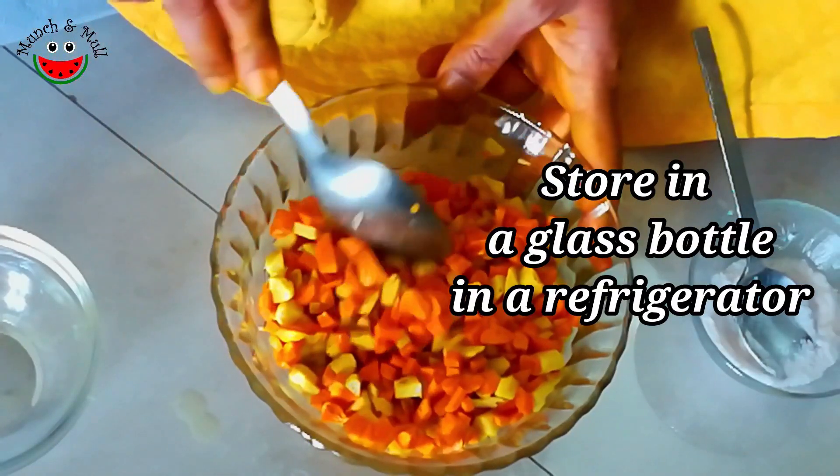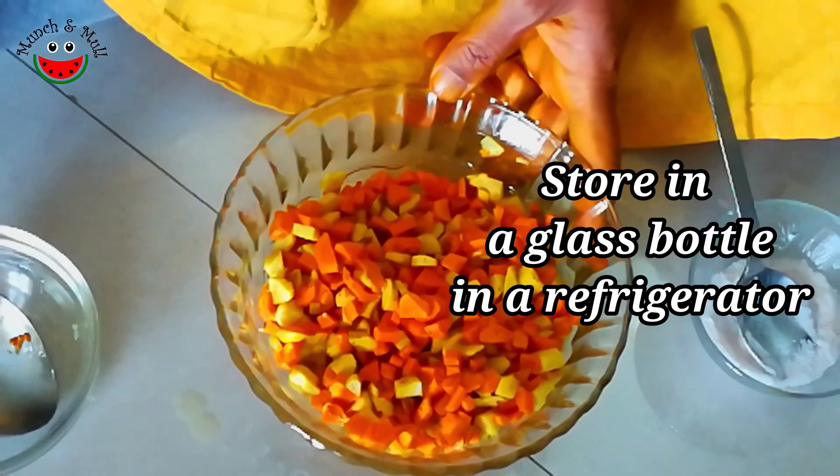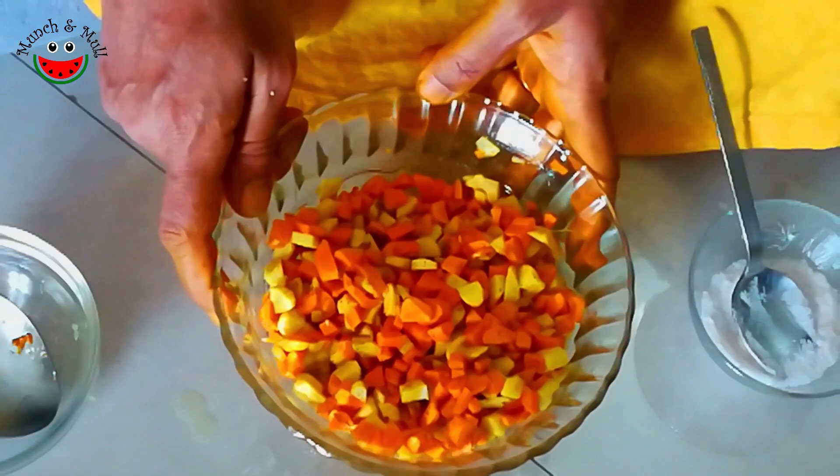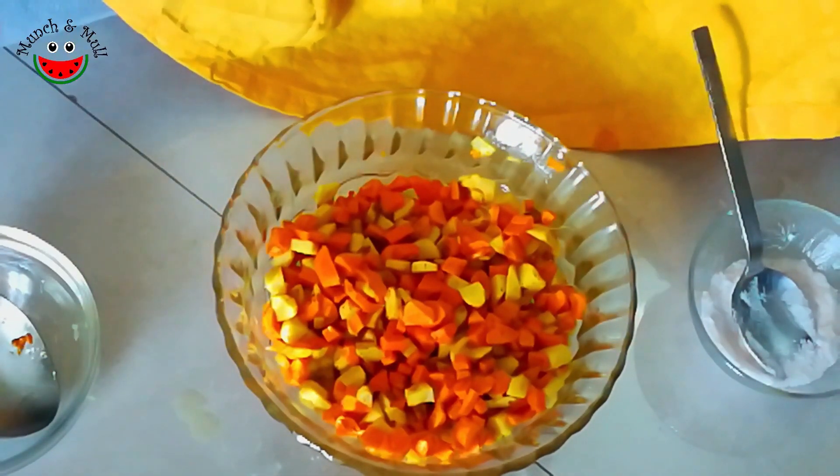So a medicinal pickle is ready with raw mango ginger and raw turmeric. You can store this in an airtight glass jar, keep it in the refrigerator, and have it with curd rice. It's just yummy — especially you can enjoy this in summer.